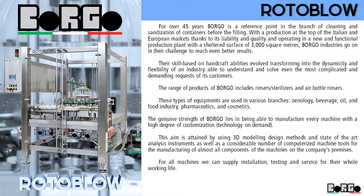The genuine strength of Borgo lies in being able to manufacture every machine with a high degree of customization — technology on demand.